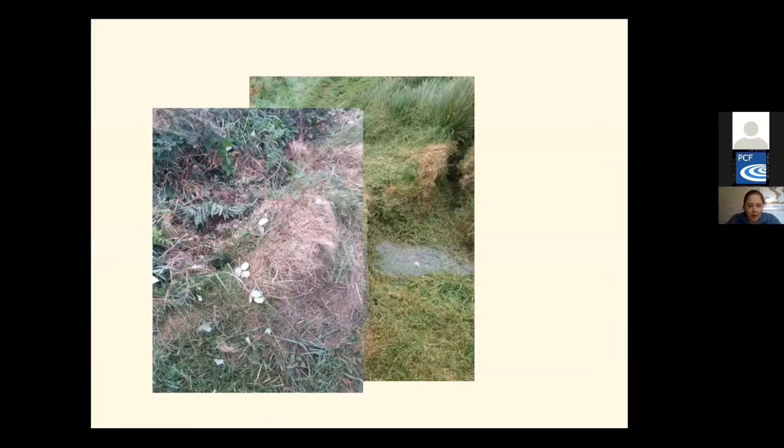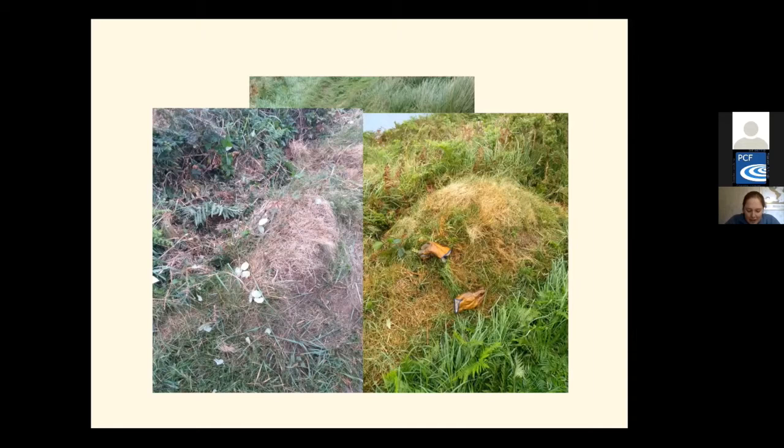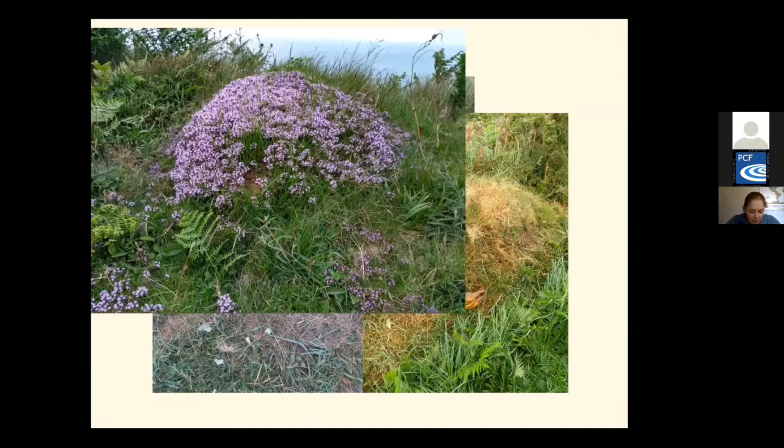Anthills are really important. Making sure we keep anthills alive along the coast path matters greatly. Anthills create small-scale microclimates — each mound has small differences in soil nutrients, temperature, humidity, drainage and sunlight. This allows for a greater diversity of grasses, herbs and other flowering plants to thrive on them, such as thyme and bird's-foot trefoil.